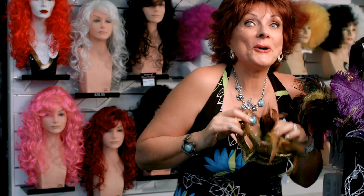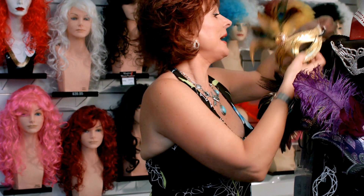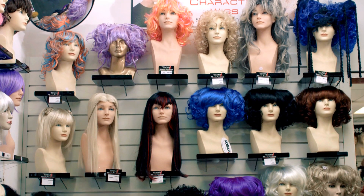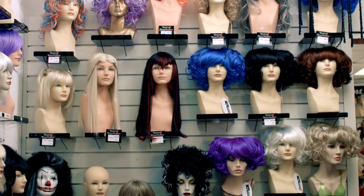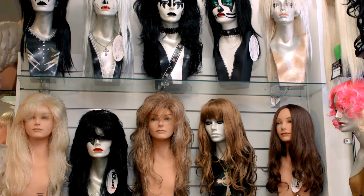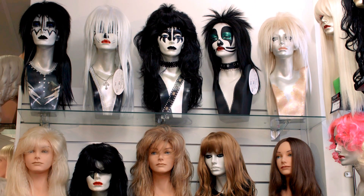You caught me playing around again. I'm in our theatre and party costume wig department and it's so much fun in here. You can be just anybody you want to be in here — Marilyn, Dolly, Tina Turner, Kiss, Elvis, whoever. It's all here. Great lots of fun to play with.